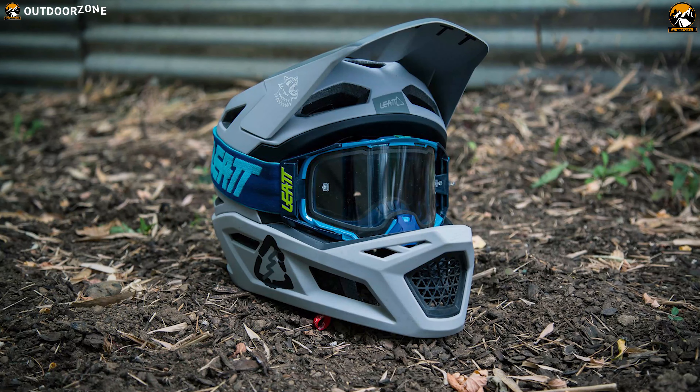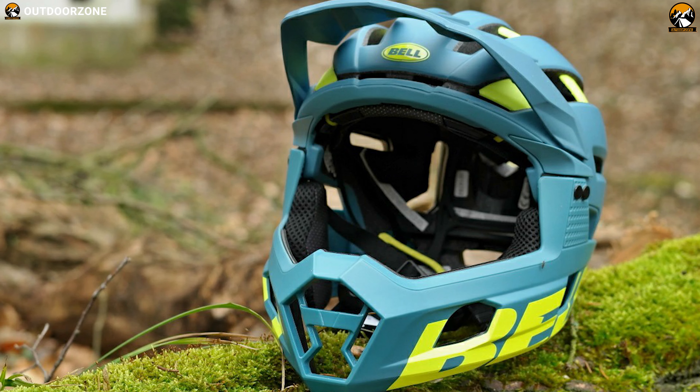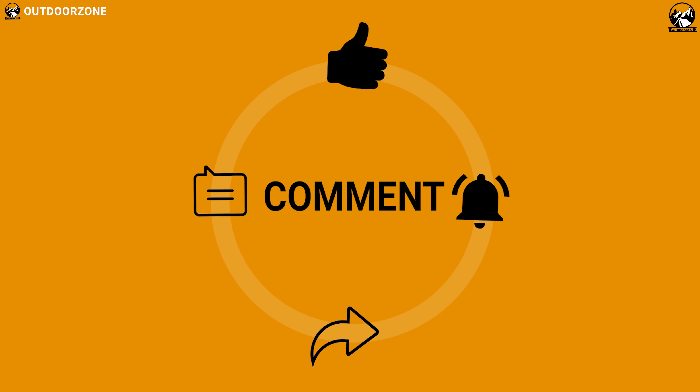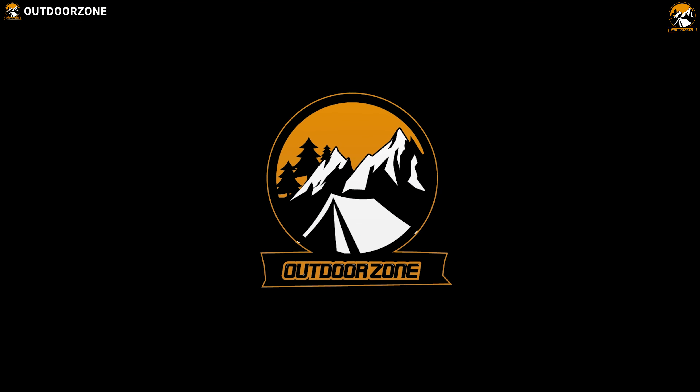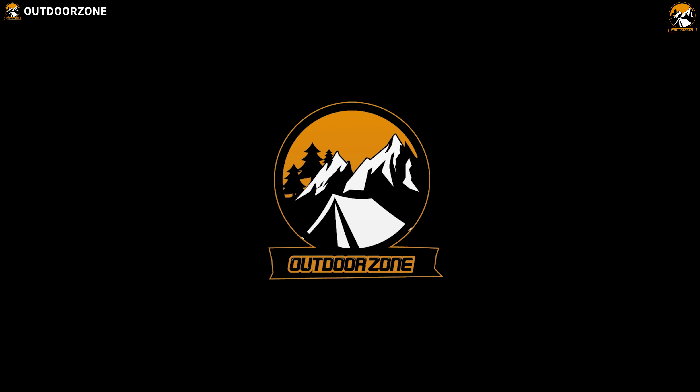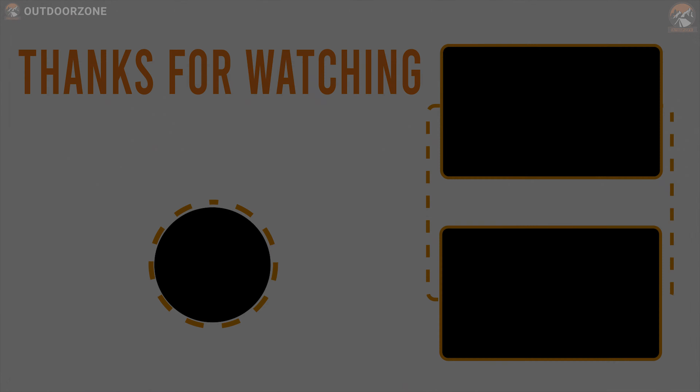That was all about the best 5 full-face MTB helmets just for you. Thanks for watching our video. Like, comment and share with your friends if you found this video helpful. We always crave to learn more. If you think we've missed a product or there's a product we should add, we'd love to hear your opinion.